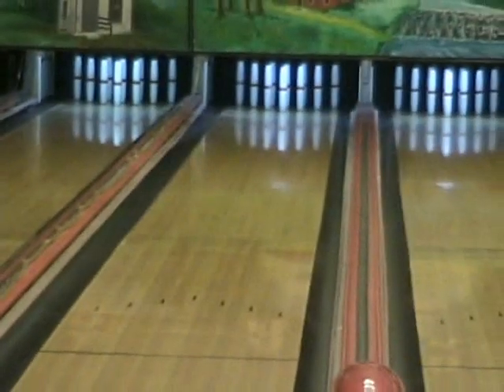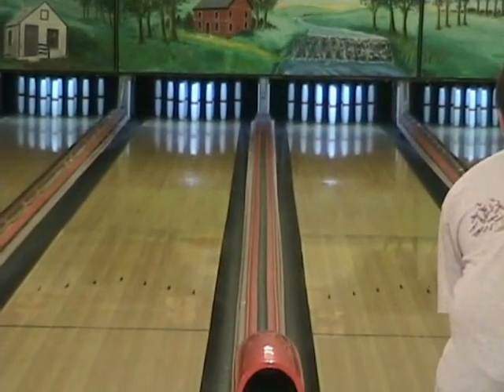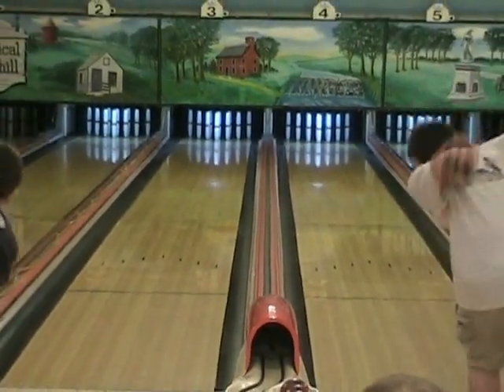Chip away into that deficit — it's a 29-pin difference. Carroll's up 5, so it's 24.